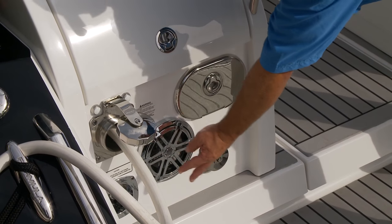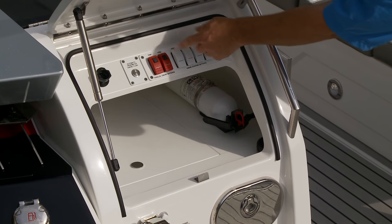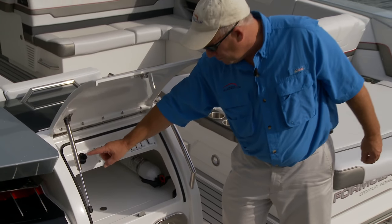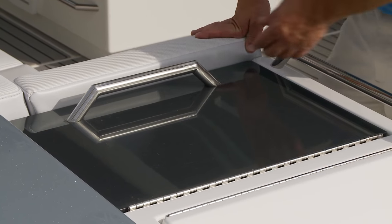Aft port, there's a speaker, all utility connections, and a fresh water shower. Lift the hatch to find all your battery switches. The hot ticket item is a garden hose connection that lets you flush all four motors with one hose.